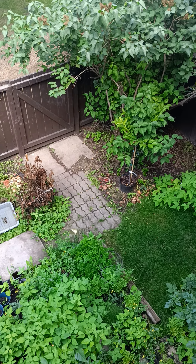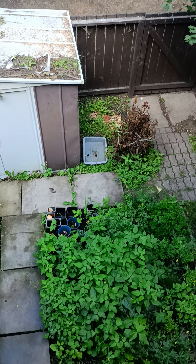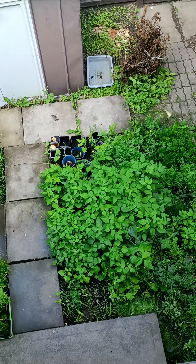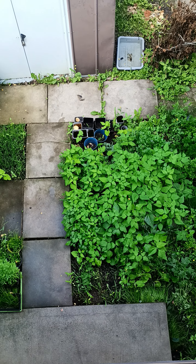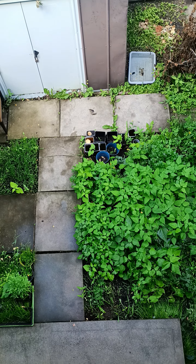Seven minutes in — June 26. The garden is really, really doing well. There's some stuff growing in the pots over there. I'm hoping, I'm hoping, I'm hoping.